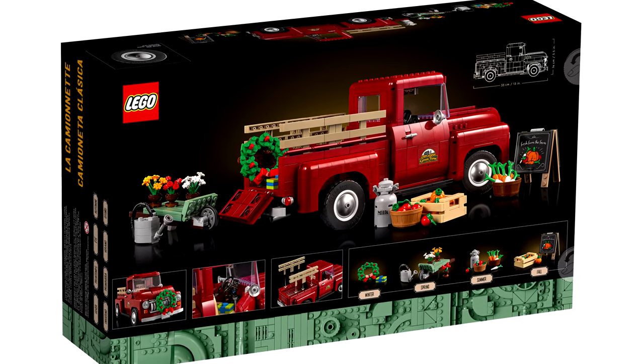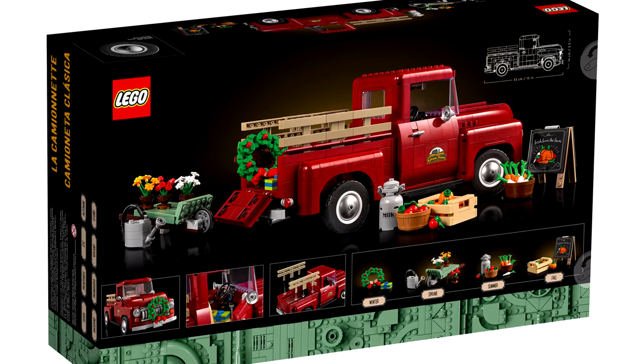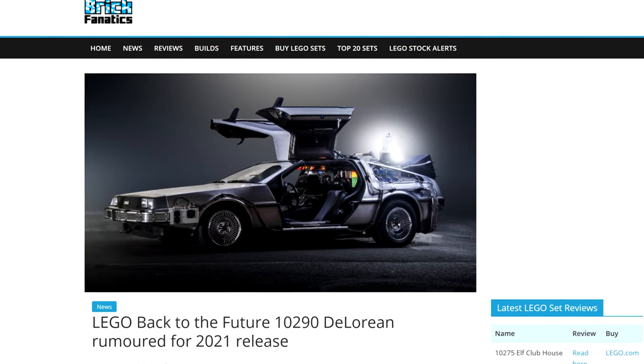No surprising part about this set to me is what it's not. You see, back in April, rumor has it that this set — 10290 — would be a Creator Expert Back to the Future DeLorean set.